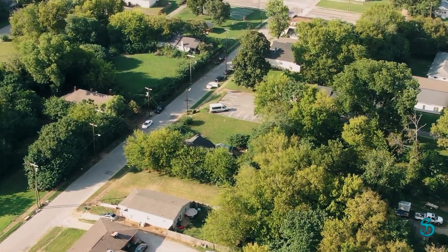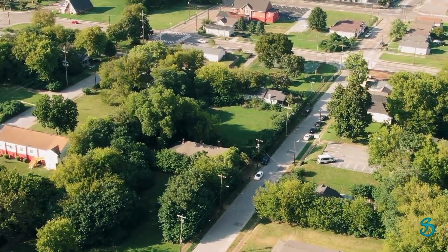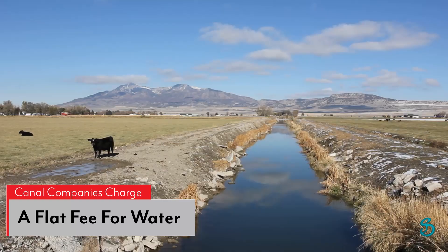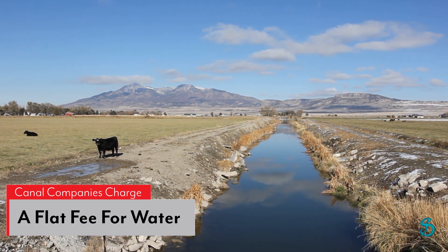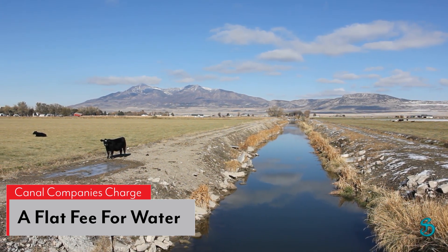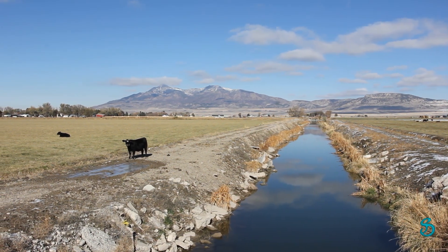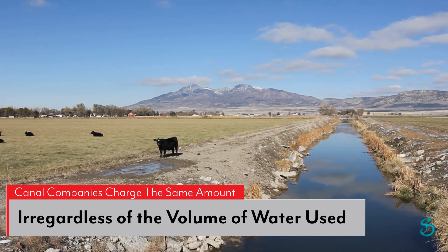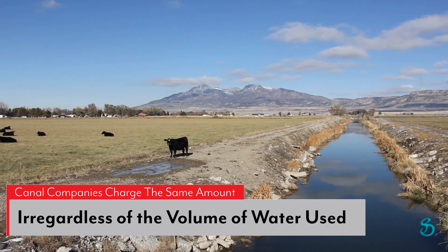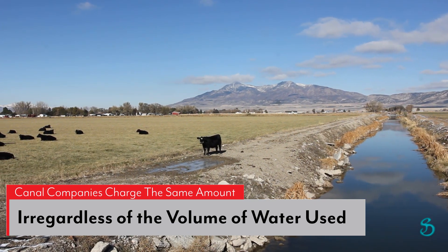Billions of gallons of diverted canal water are being used to irrigate homes in the counties surrounding the Great Salt Lake. Most of the canal companies that divert water away from the Great Salt Lake charge one low flat fee for residential water, irregardless of the amount of water consumed. If you water once a week or if you water 10 times a day, residents pay a flat fee. If you water 10 acres or a fraction of an acre, you also pay the same flat fee.